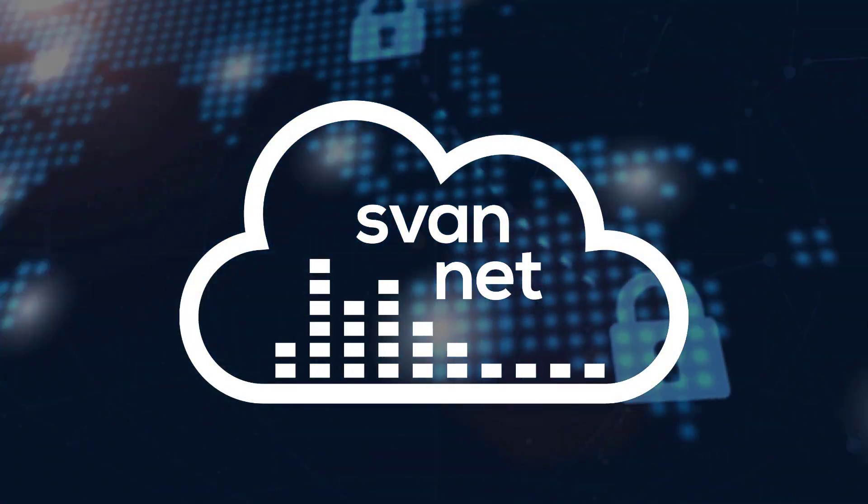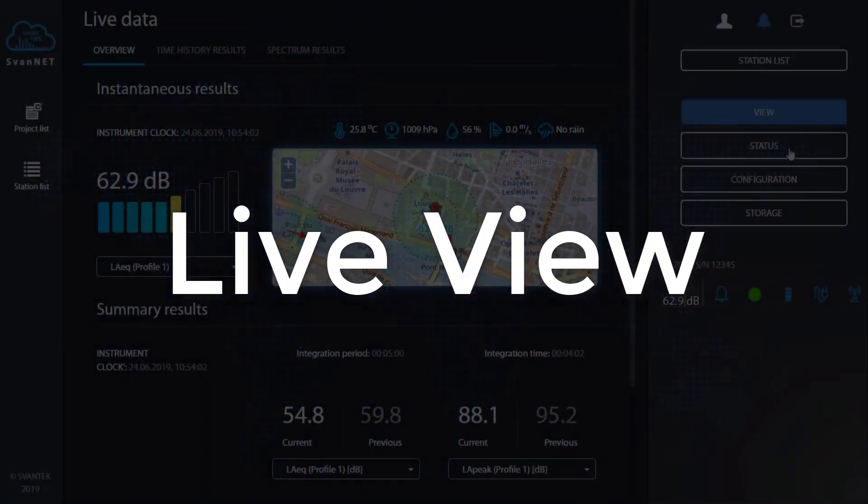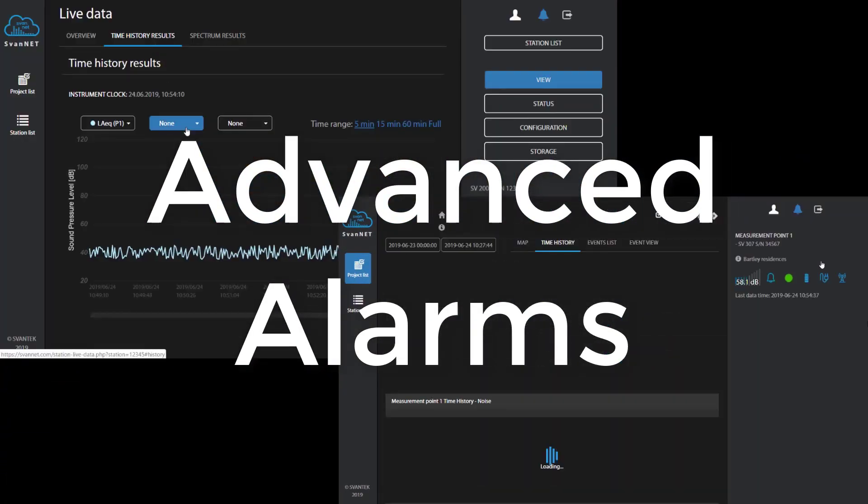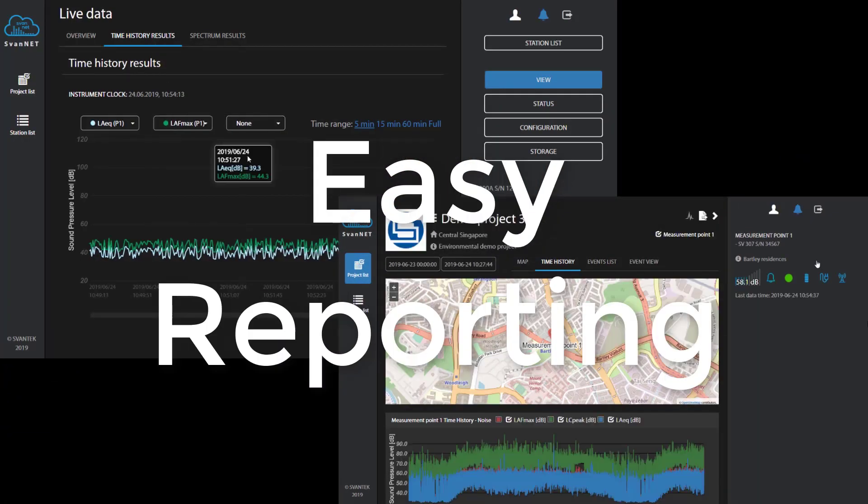Thanks to the Sponnet cloud service, you can remotely access data, live view and settings, as well as advanced alarms. You can even create a report and share the data.